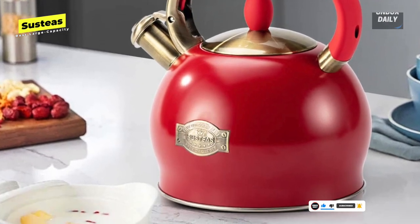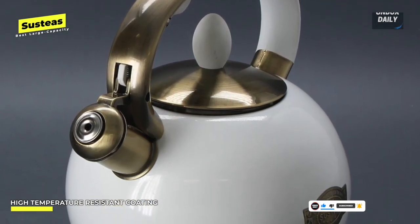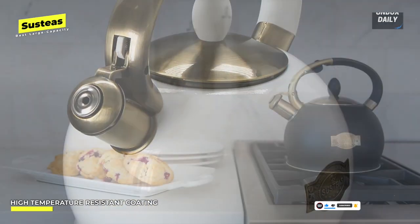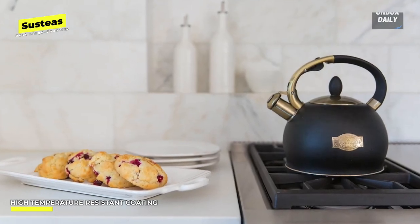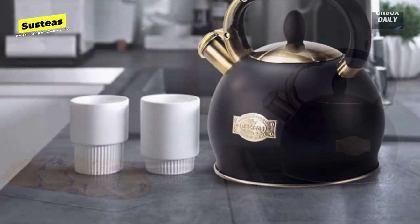Besides matte black, it's also available in metallic champagne and rose colors. The heat-proof handle is very effective, but it doesn't fold down, which makes it take up a lot of shelf space. With that huge capacity, this kettle is fairly heavy and awkward when full, and only holds heat for a short time.